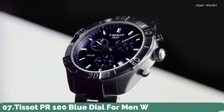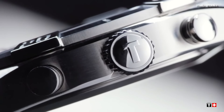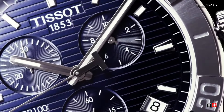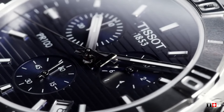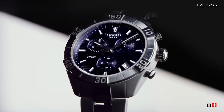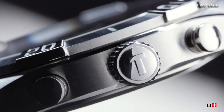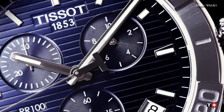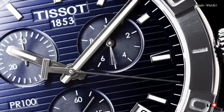Number 7: Tissot PR100 Blue Dial for Men Watch. Stainless steel case with a stainless steel bracelet, unidirectional rotating stainless steel bezel, blue dial with luminous silver-toned hands and index hour markers. Dial type: analog. Chronograph caliber G10.212 quartz movement. Scratch-resistant sapphire crystal. Case size 44 mm, case thickness 11.1 mm, bandwidth 22 mm. Deployment clasp with push-button release. Water-resistant at 100 m, 330 ft.